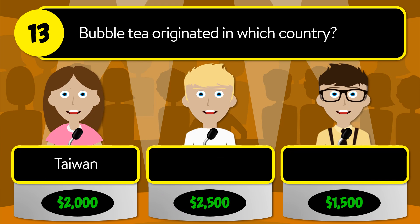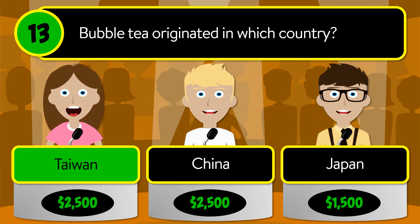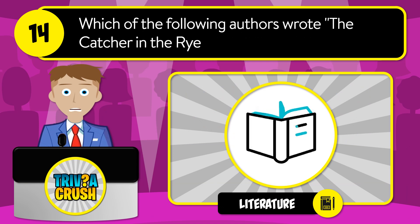Question number thirteen: bubble tea originated in which country? Was it Taiwan, China, or Japan? The correct answer is Taiwan.